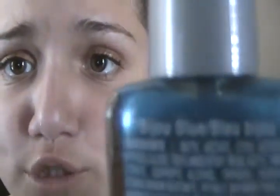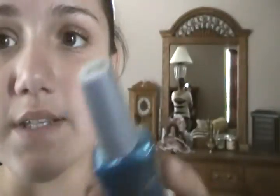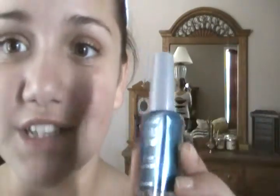The next color is a nice light blue. I don't have a lot of light blues like this. It's called 'Binjou Blue' — I think that's how you pronounce it — and the number is 443D. I really like that color.